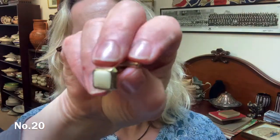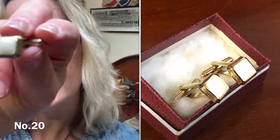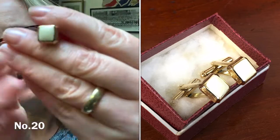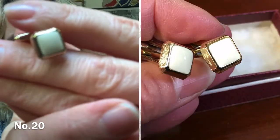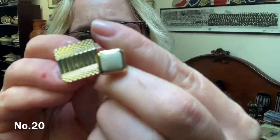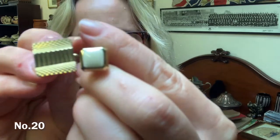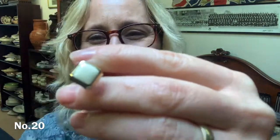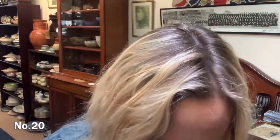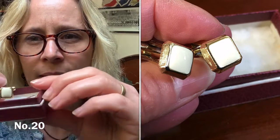The second pair are item number 20. Again gold-toned with a slight enamel inside. They're much smaller than the other pair in comparison, so they're more discreet. And they're £12 for the pair — item number 20.